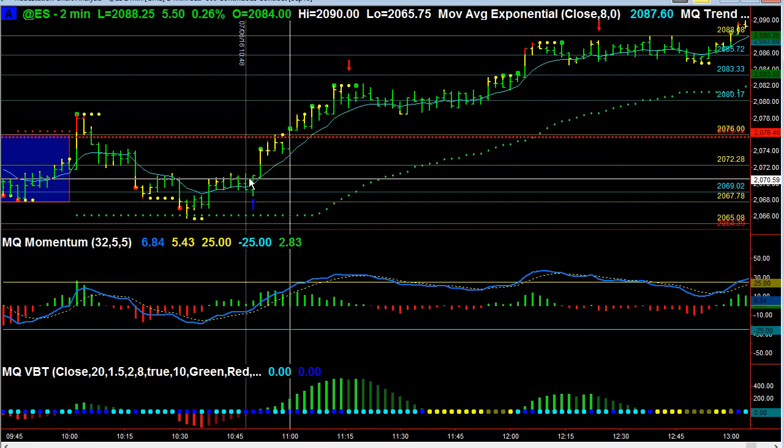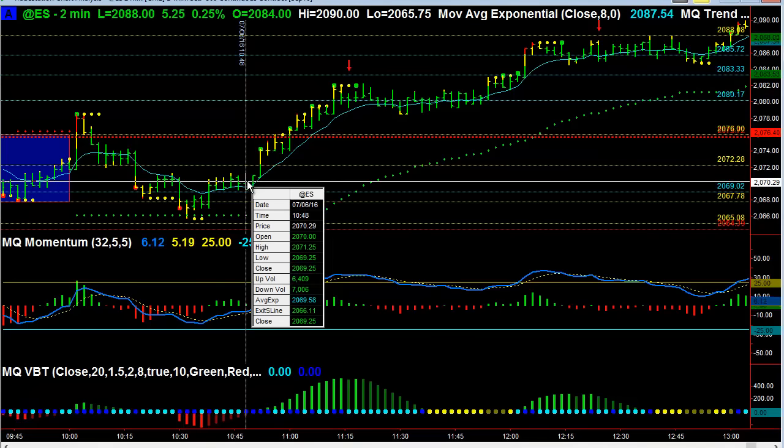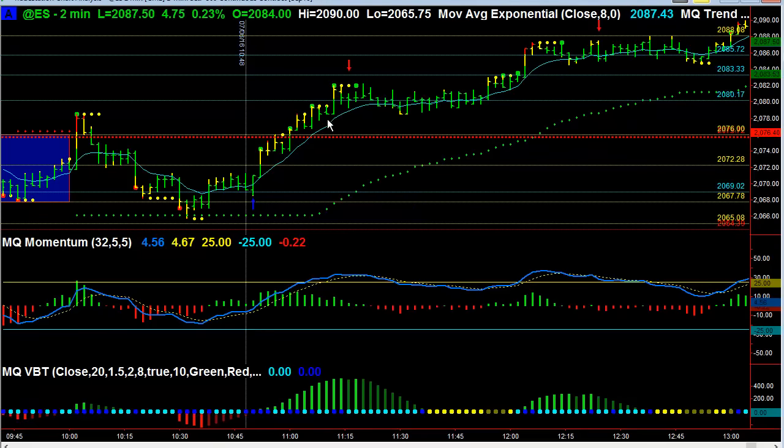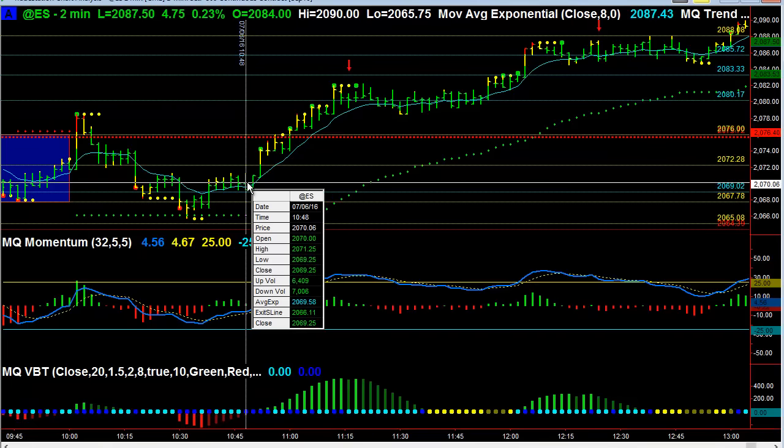I went ahead and purchased some SPX calls because I was trading SPX but reading the e-mini futures, and you can see we got a pretty massive move from around 2070 all the way up to 2082. If you're trading the e-mini futures, that's 12 points — roughly $600 a contract.